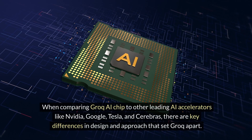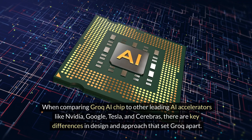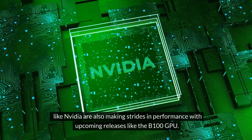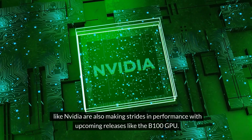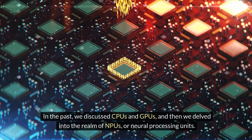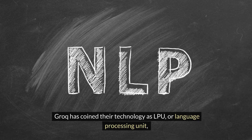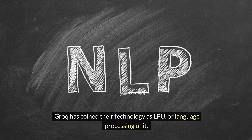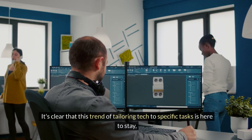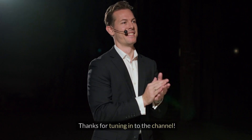When comparing the Groq AI chip to other leading AI accelerators like NVIDIA, Google, Tesla, and Cerebras, there are key differences in design and approach that set Groq apart. While Groq's chip boasts impressive inference speeds and low latency, competitors like NVIDIA are also making strides with upcoming releases like the B100 GPU. In the present day, Groq's AI chip is making a significant impact in AI. We've discussed CPUs, GPUs, and NPUs — neural processing units — and now Groq has coined their technology as the LPU, or Language Processing Unit, particularly designed to handle natural language processing tasks. It's clear that the trend of tailoring tech to specific tasks is here to stay, and we're excited to see what the future holds for Groq and the AI industry as a whole. Thanks for tuning in.